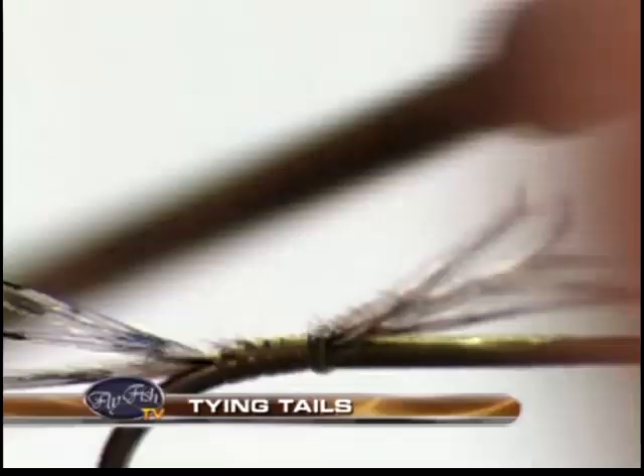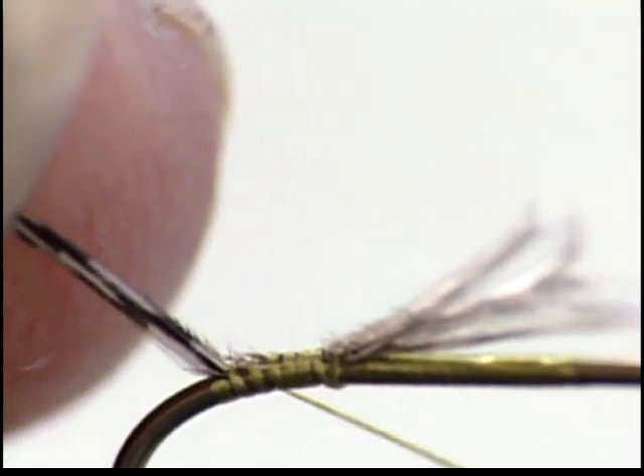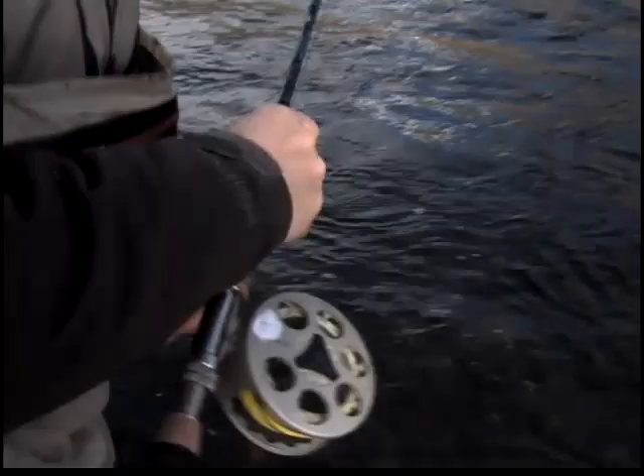Second cast. In our tying segment, we join renowned tier Davey Watton for tips on tying tails. This week's instructional features Kelly again, this time with a great demonstration on how to fish streamers in pocket water. Some might think it's just a big water technique, but Kelly shows us ways to fish small water with big flies.